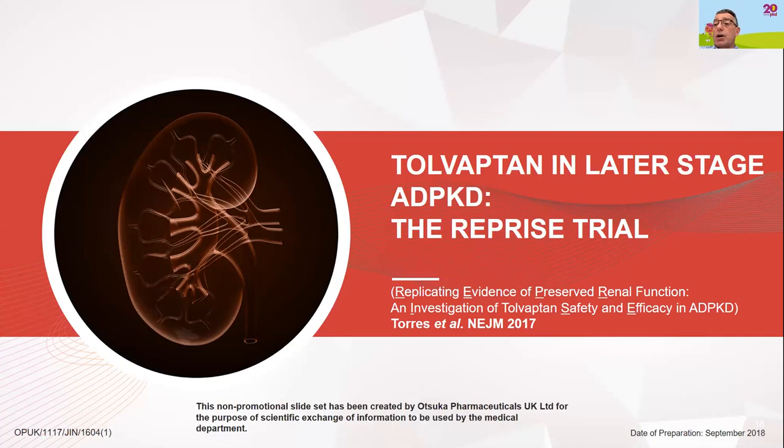Regarding limitations of the TEMPO trial: people over 50 were not included, and people with lower levels of kidney function — those with an eGFR below 30 — were excluded. There were also some concerns about liver function abnormalities in a few patients in the TEMPO trial. A follow-up trial to the TEMPO trial was the REPRISE trial, which I won't describe in detail but will show the results.